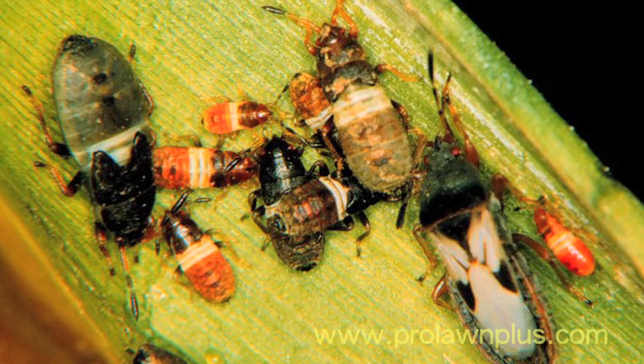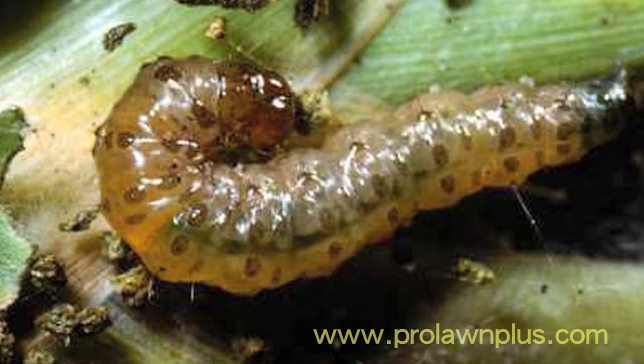There are insects that attack turf — white grubs, chinch bugs, sod webworms — and we do see them occasionally. Basically, we see them on irrigated turf. If it's unirrigated turf, we don't see a lot of these problems.